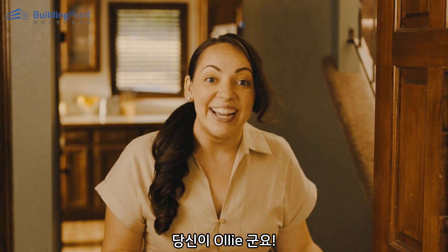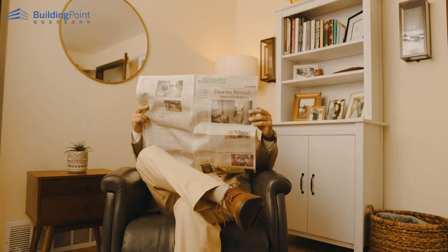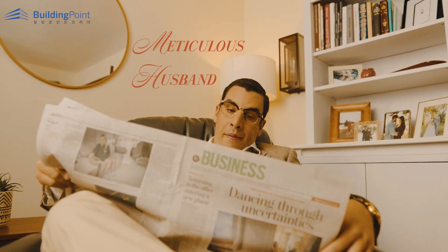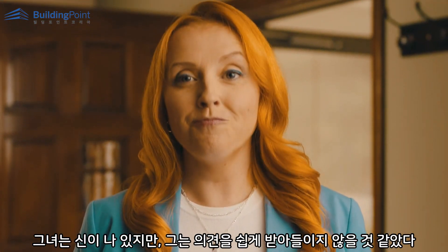You must be Ollie! Hey. She's excited. He's not. Challenge accepted.